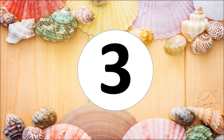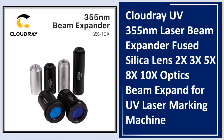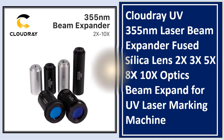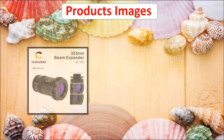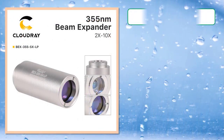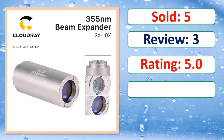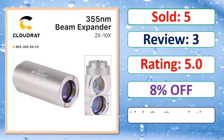At number three: the Cloud Ray UV 355 nanometers laser beam expander with fused silica lens, available in 2x, 3x, 5x, 8x, and 10x configurations, for UV laser marking machines. Check the link in the description for pricing and availability.